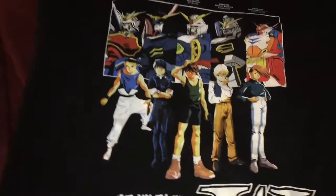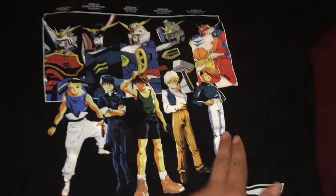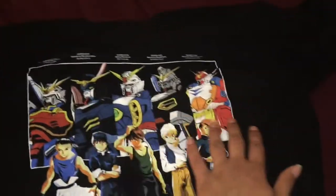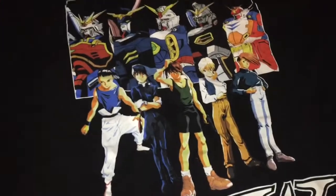Now over here I got my one and only Gundam t-shirt from Hot Topic — it's a Gundam Wing shirt. It's got Wufei, Duo, Heero, Quatre, and Trowa, and all their mechs over here. Very nice shot, love the artwork, and it's perfect.